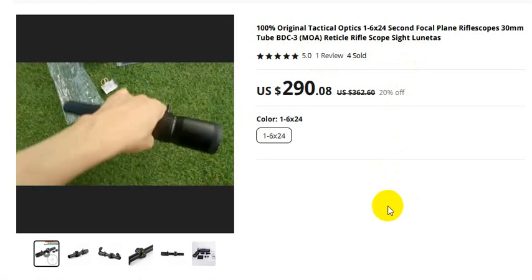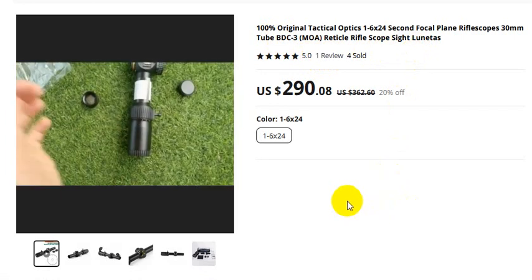If you want to buy this product, please check the video description.